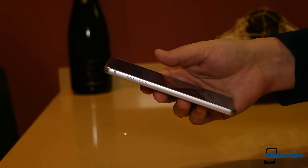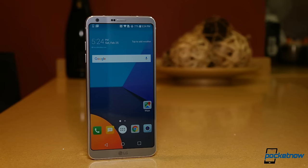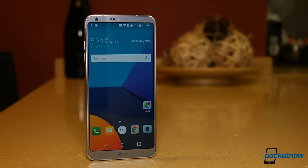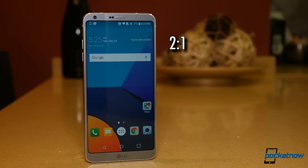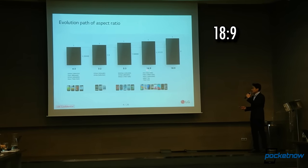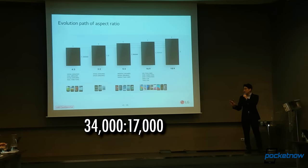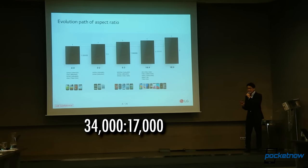Over previous G-series phones, the extra real estate comes from making the screen taller, specifically delivering a 2880x1440 resolution display, which is a 2:1 aspect ratio, or 18:9, or even a 34000:17000 aspect ratio — all the same thing really when you reduce your fractions.